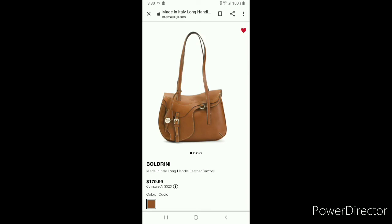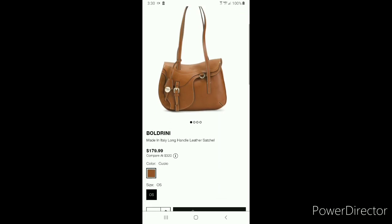You know how the treasure hunt goes at TJ Maxx — it'll be there one moment and gone the next. Take advantage of adding this amazing saddle-colored Boldrini piece into your collection.